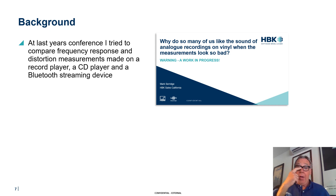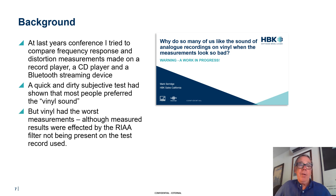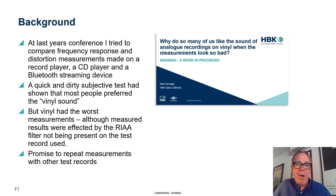At last year's conference I tried to compare the frequency response and distortion of a record player versus a CD player and a Bluetooth streaming device. A quick and dirty subjective test performed during the pandemic showed that most people in my very small test actually preferred the sound of vinyl, but the vinyl turned out to have the worst measurement results. Then we get to discuss the RIAA filter, which was applied — or not applied — to these records and made the results look worse than they actually were.